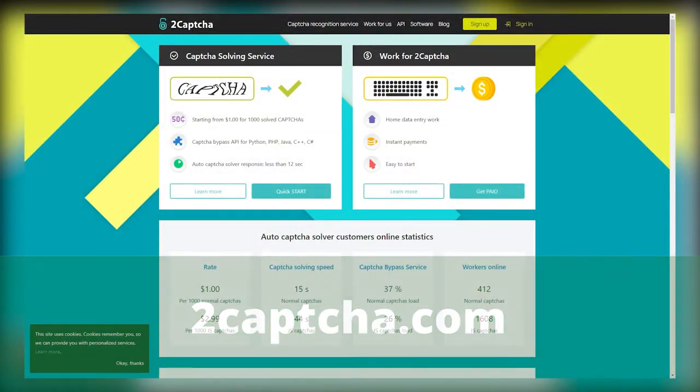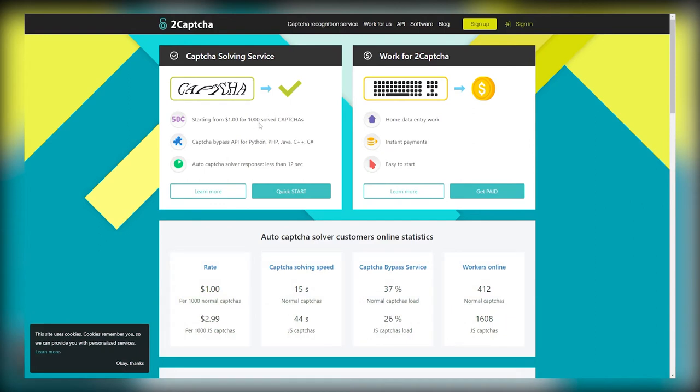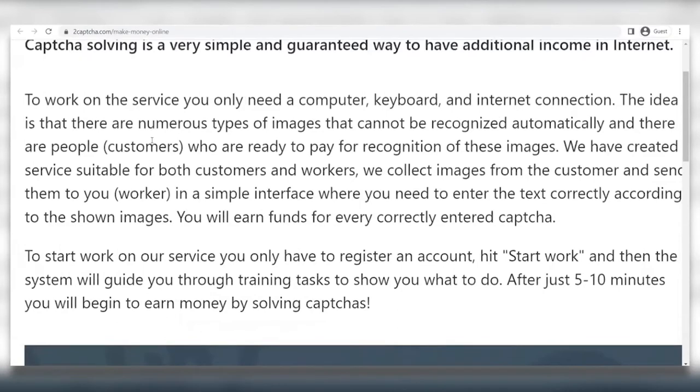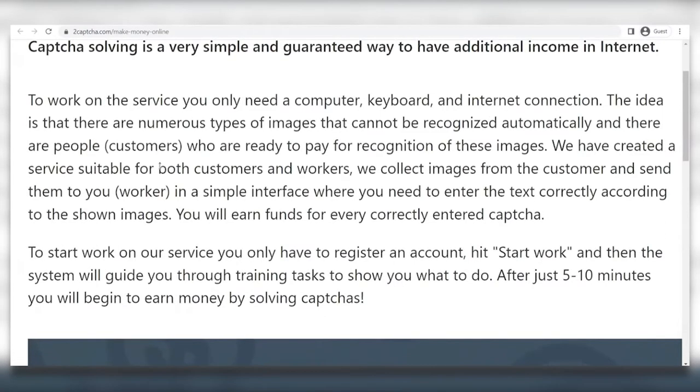Let's get straight into the video. The first website is called 2captcha.com. As you can see, you can work for 2captcha — there's home entry work, instant payments, and it's easy to start. CAPTCHA solving is a very simple and guaranteed way to have additional income from the internet. To work on this service, you only need a computer, keyboard, and an internet connection. There are numerous types of images that cannot be recognized automatically, and customers are ready to pay for recognition of these images. They collect images from the customer and send them to you, the worker, in a simple interface where you need to enter the text correctly. You'll earn funds for every correctly entered CAPTCHA. To start, you only have to register an account, hit start work, and the system will guide you through training. After just 5–10 minutes, you'll begin earning money by solving CAPTCHAs.